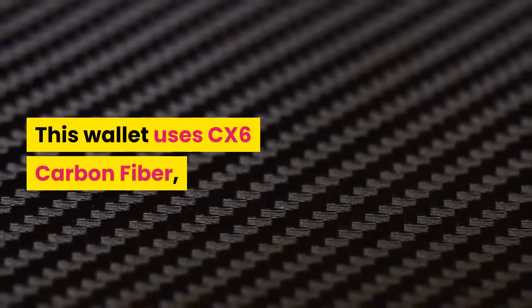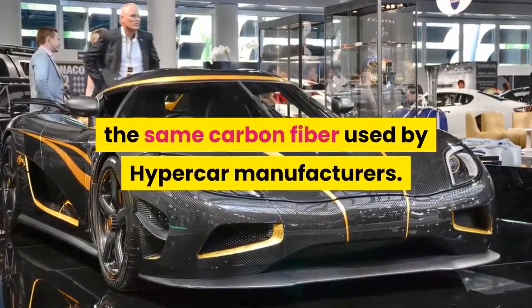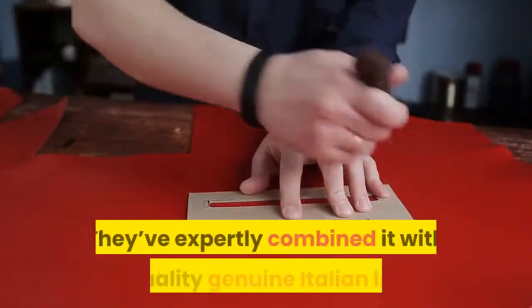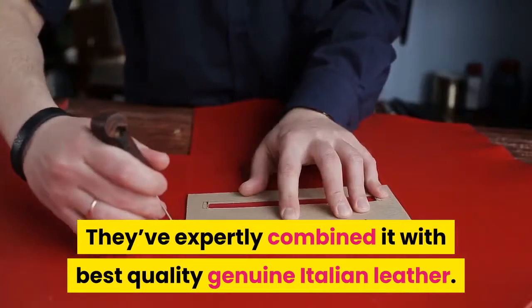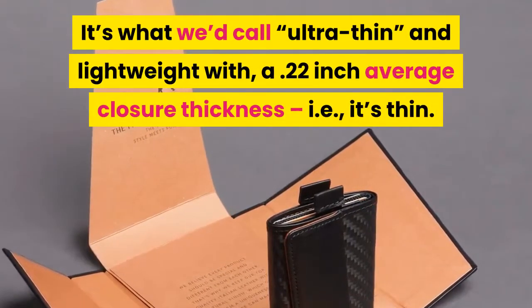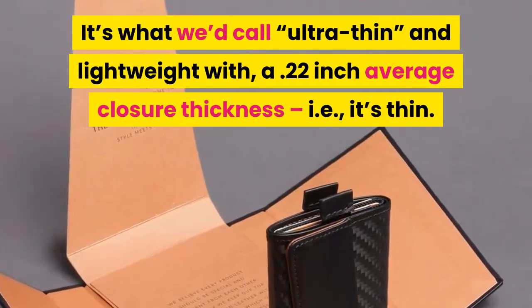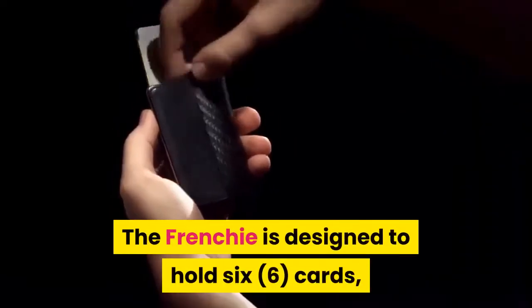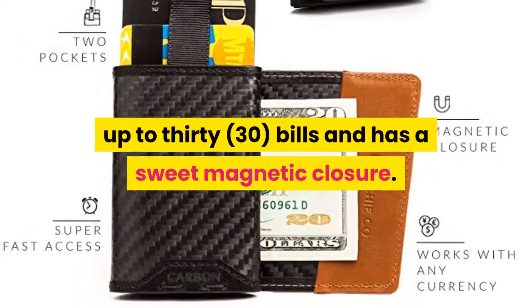This wallet uses CX-6 carbon fiber, the same carbon fiber used by hypercar manufacturers. They've expertly combined it with the best quality genuine Italian leather. It's what we'd call ultra-thin and lightweight. With a quarter of an inch average closure thickness, it's thin. The Frenchie is designed to hold six cards, up to 30 bills, and has a sweet magnetic closure.